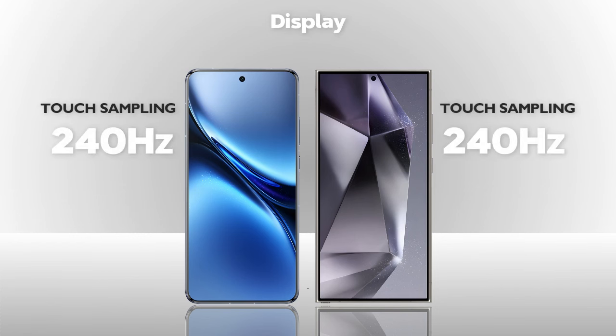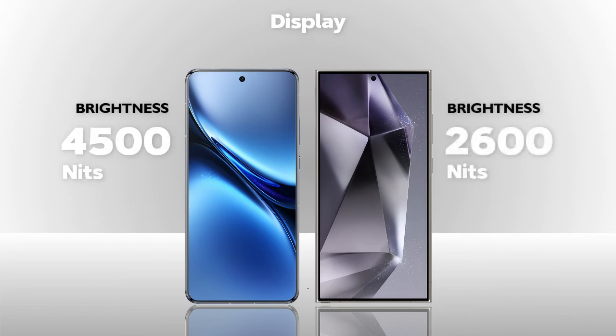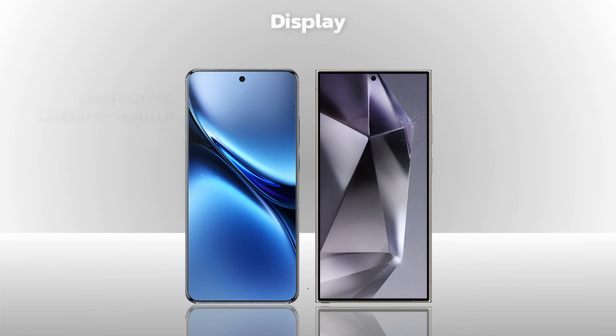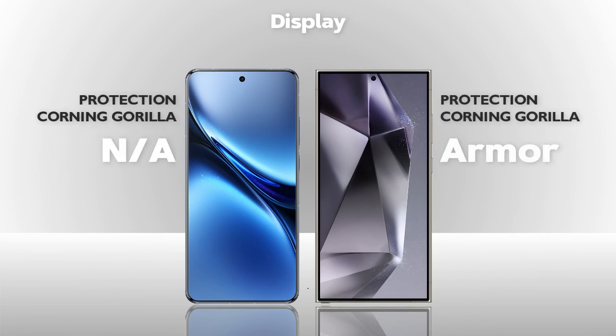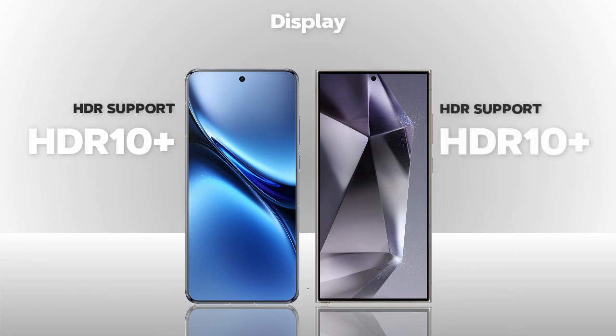Refresh rate: 120Hz, same. Touch sampling rate: 240Hz, same. Brightness: 4500 nits, better. Protection: Armor Glass, better. Both phones also support HDR10 Plus.